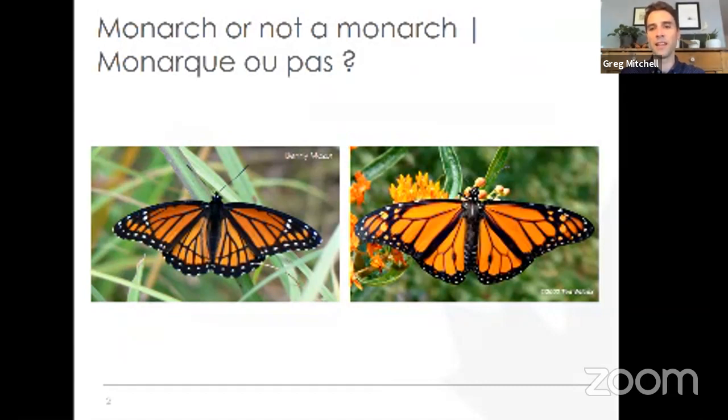The monarch butterfly is something incredibly special to me — I call it part of our shared natural heritage between our three countries. It's a symbol of hope, collaboration, and friendship. It's a tiny organism but it links our three countries together and brings a smile to my face and to my colleagues in Mexico and friends in the U.S. in the same way. That connection is part of what motivates me to help conserve and protect the monarch butterfly.